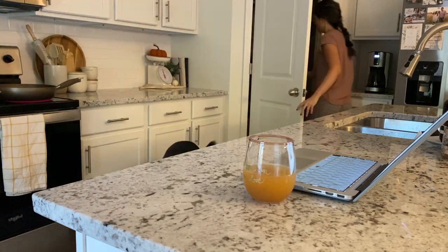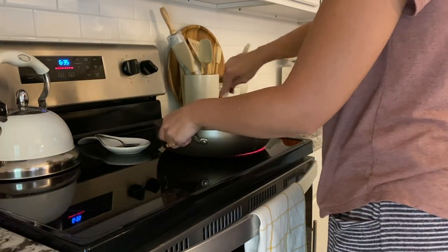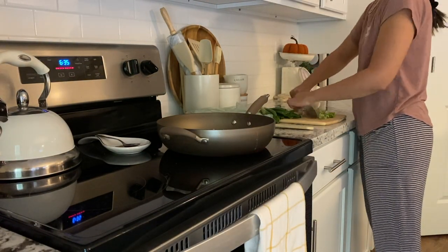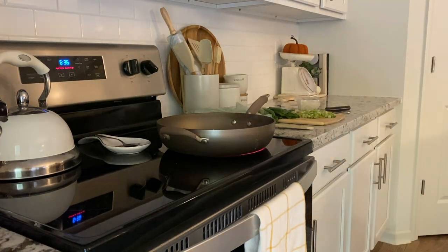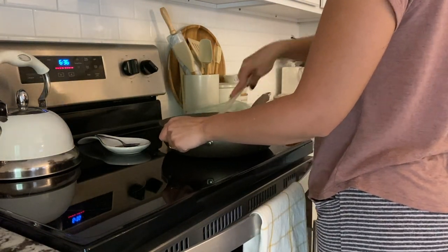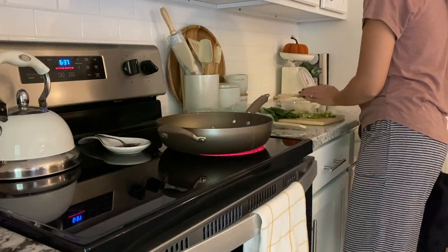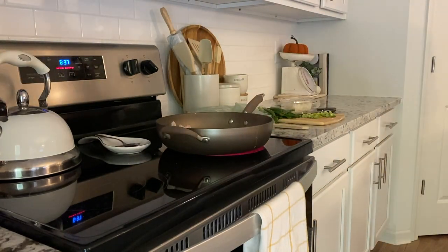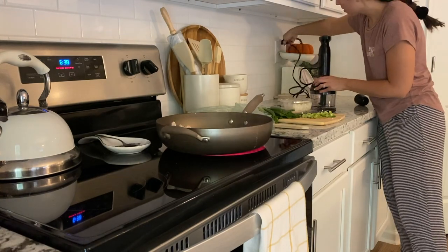Then it's time to start cooking. Tonight I was making turkey teriyaki bowls — you just need ground turkey and some different things for the teriyaki sauce, which is homemade, plus some vegetables to stir fry in there, and then you serve it over rice. I'll leave the whole recipe in the description box. I really enjoyed it, it turned out really well and it wasn't too terribly hard to make.